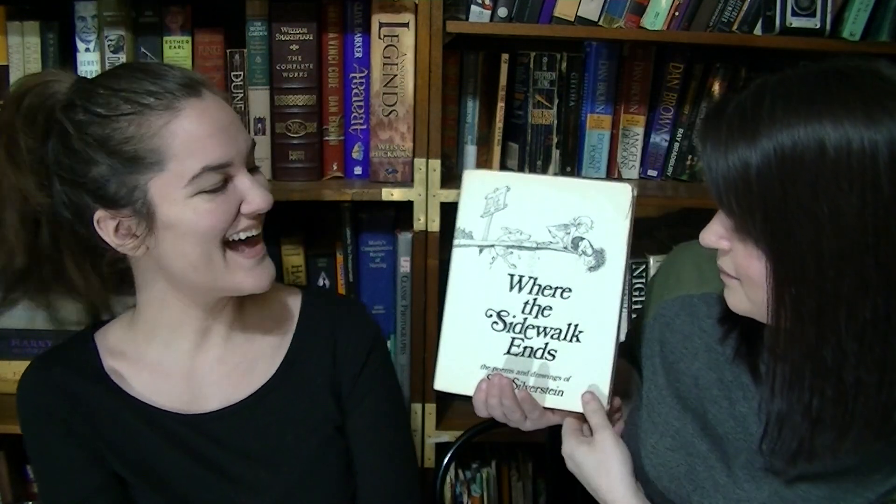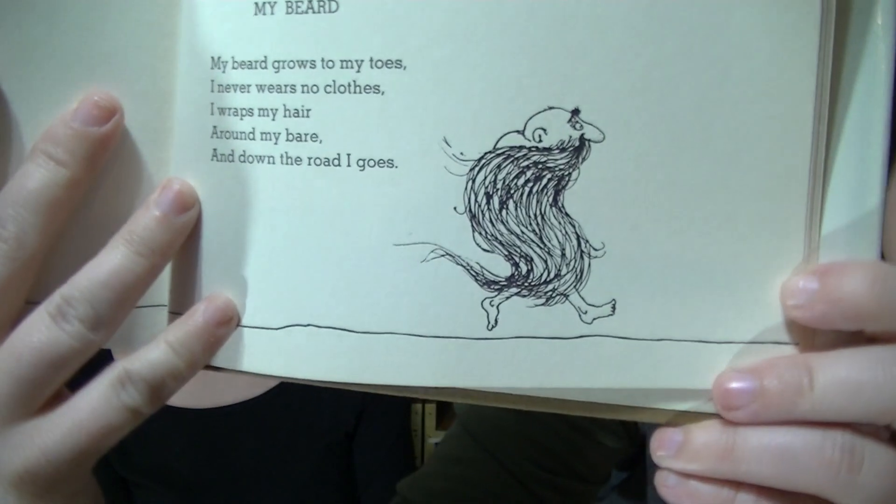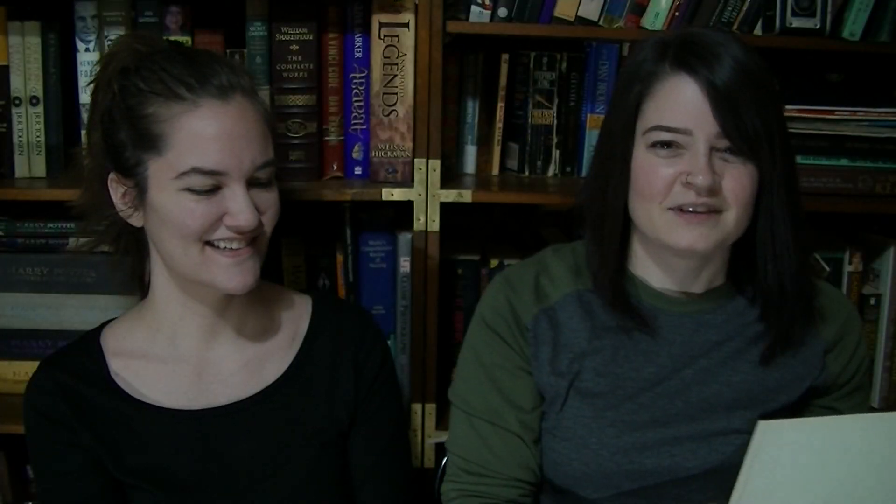Question thirteen: Do I have a poetry book? Yes — Where the Sidewalk Ends by Shel Silverstein. Christina reads a poem: 'My beard grows to my toes, I never wears no clothes, I wraps my hair around my bear, and down the road I goes.' Cute!